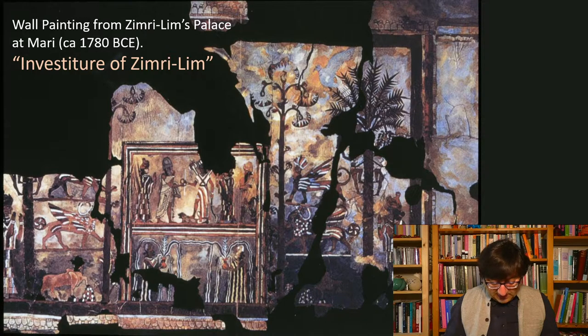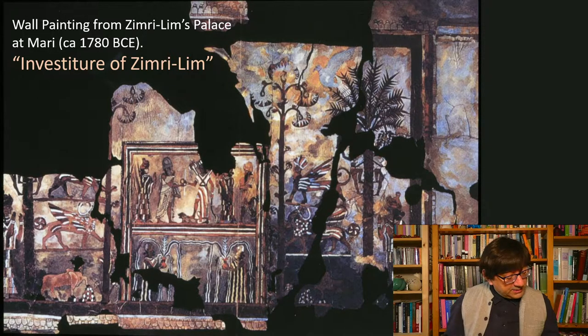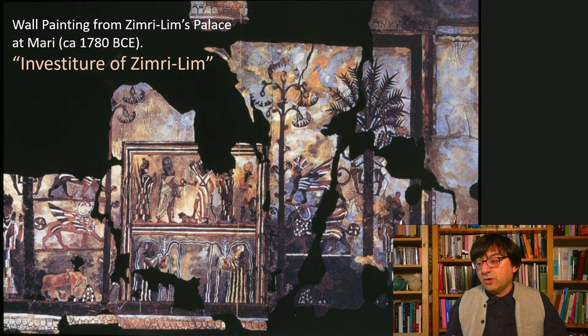Last week we already looked at the fascinating wall painting at the Palace of Zimri-Lim from Mari, from around 1780. It's a two-story ceremonial courtyard where we see the depiction of the investiture of Zimri-Lim — the ritual moment of Zimri-Lim being given the insignia of kingship by the goddess Ishtar — surrounded by a fantastic world of mythological creatures, goddesses and gods, extraordinary vegetation, and hybrid creatures.